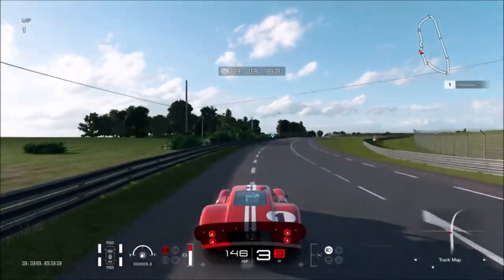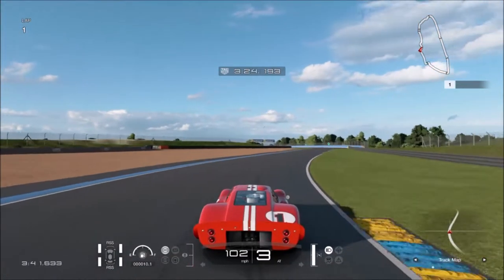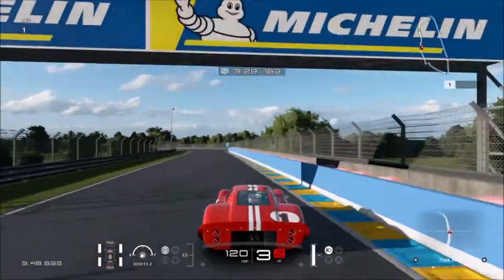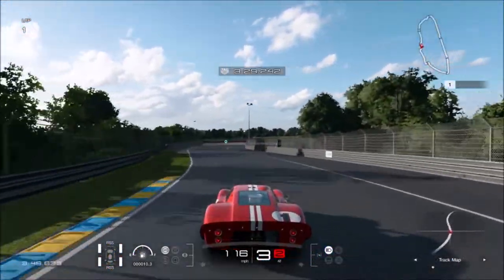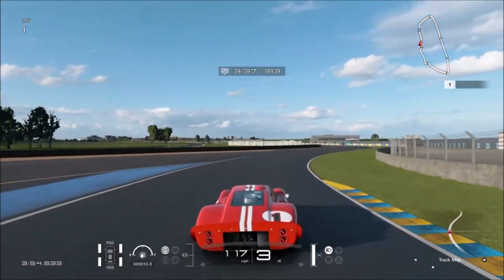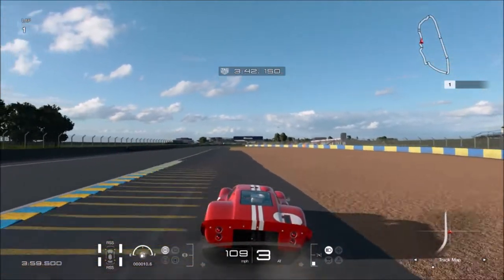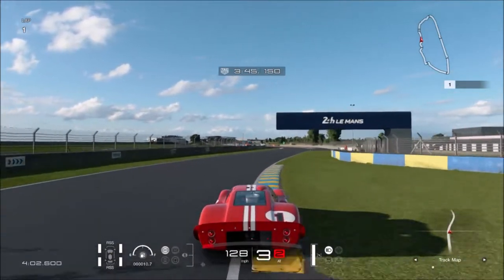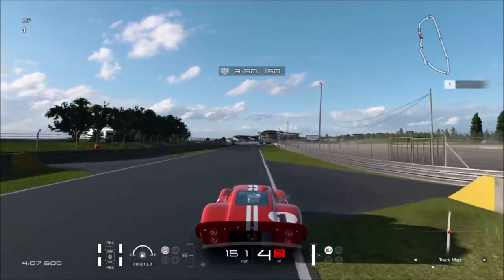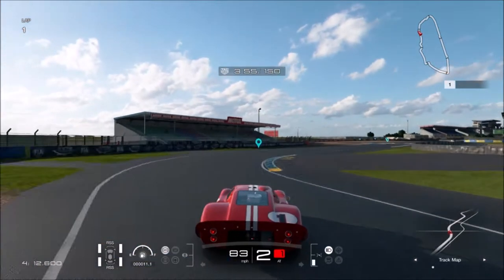There we go - 100 in that brake. Let's try not to use the brake too hard, I don't want to... going wide yeah. Right before the pit - that was nice.